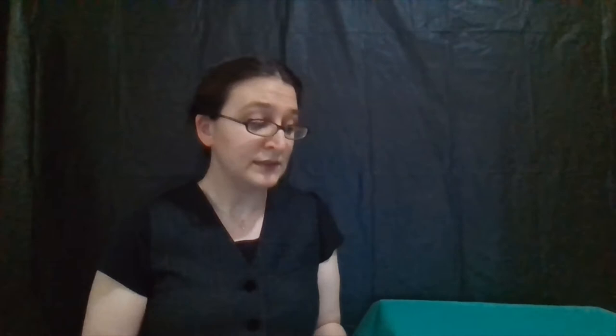Or if you want, you can definitely try to make it at home. This one might be a little bit tricky, but I think if you're clever, you can definitely do it. So let's get those kits out. You're also going to need a pair of scissors and some glue.